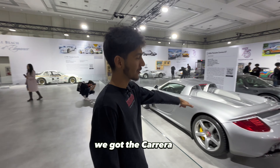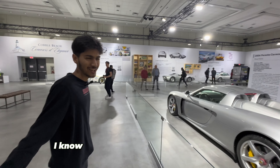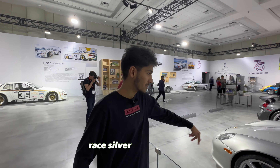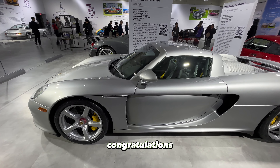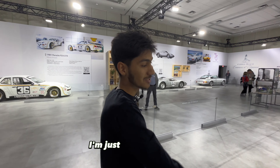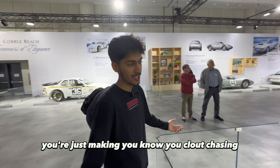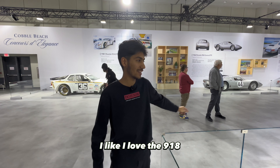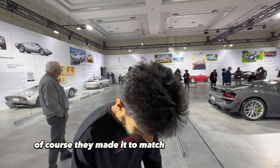We got the holy trinity of Porsche: the Carrera GT, the 918, and the 959. Classic Carrera GT spec — race silver, silver wheels, center-locking — and the world's best sounding car. Shout out to Doug DeMuro who just bought one, congratulations. Then we got my favorite — I still pick the 918. I love the 918 Weissach Pack especially, with the silver wheels and acid green. They even made it to match my shoes!